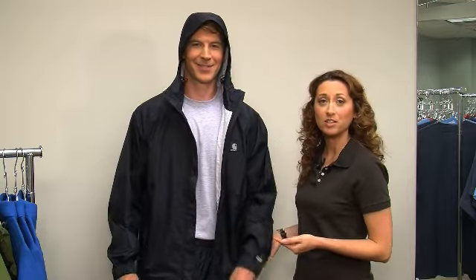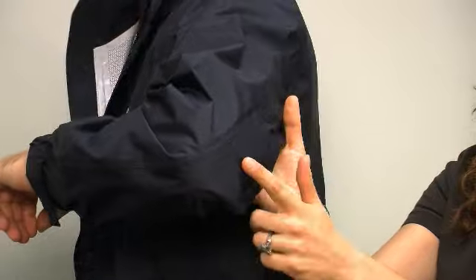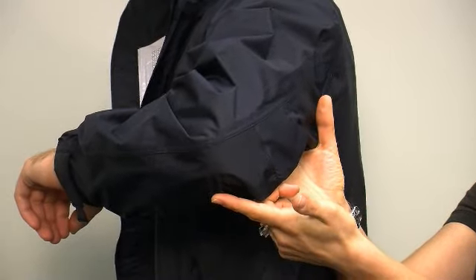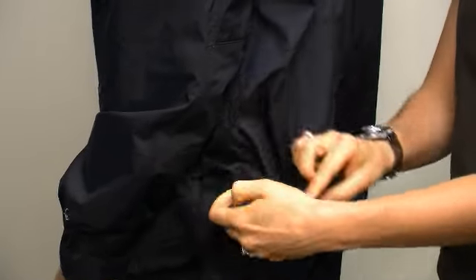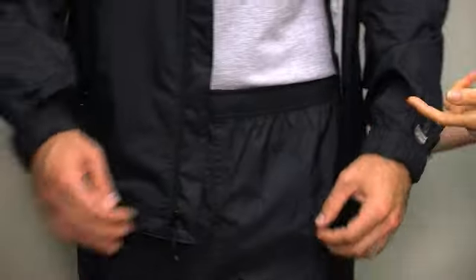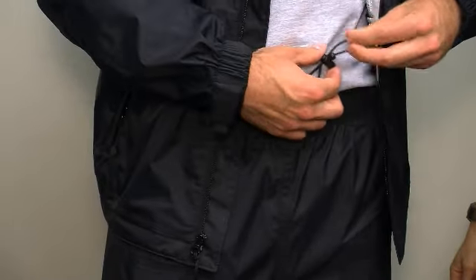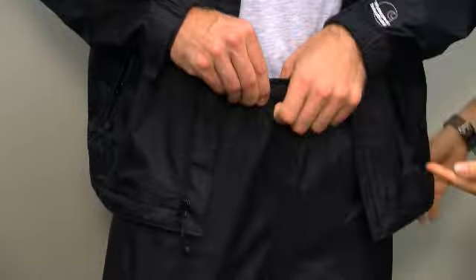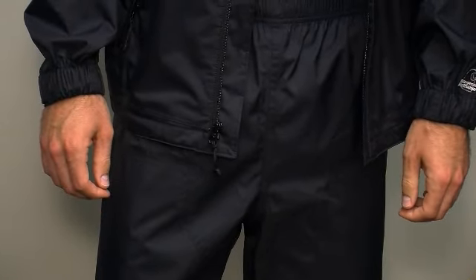We design all of our styles with your comfort in mind. The jacket has an adjustable wrist, pleated elbows for ease of movement, and also an interior waist draw cord — it offers a customizable fit. The pant has an elastic waistband and an interior draw cord.